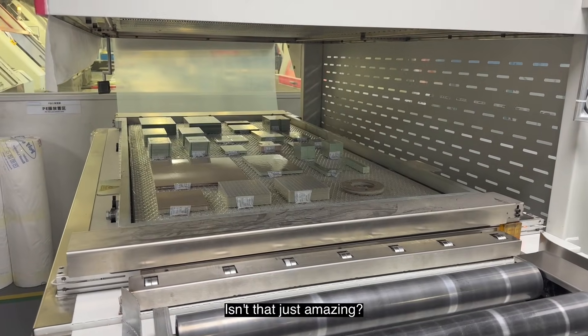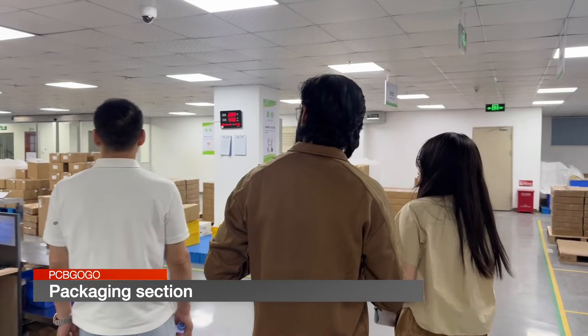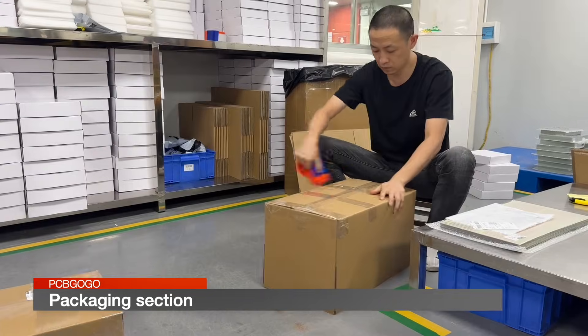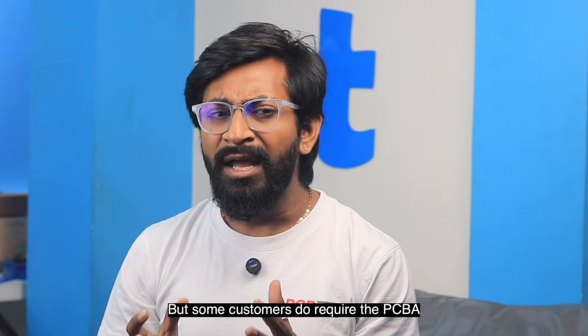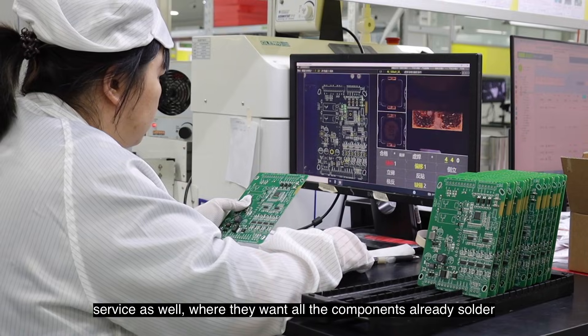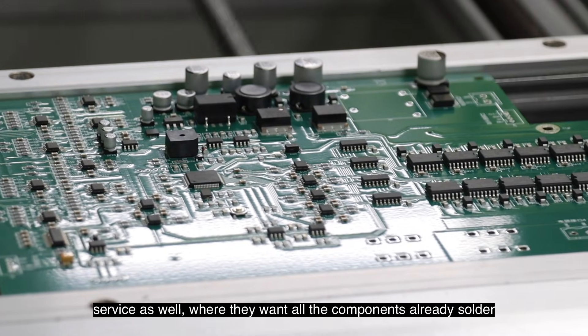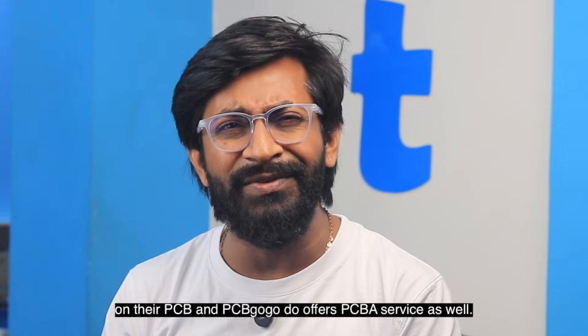Isn't that just amazing? After vacuum packaging, the PCBs are sent to the next step where they are packed and shipped as per the order. That was the complete process of PCB manufacturing. However, some customers require PCB assembly service as well, where they want all the components already soldered onto their PCB — and PCBGoGo offers that service too. Let's check out the steps involved in assembly after PCB production.